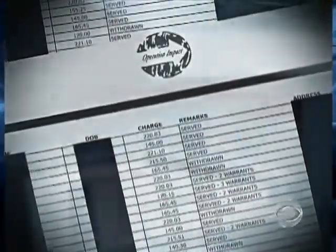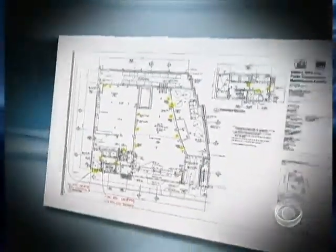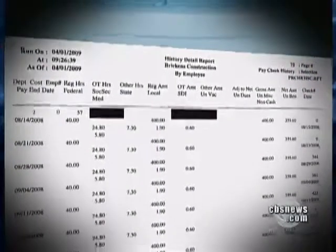From the sex crimes unit, we found detailed domestic violence complaints and a list of wanted sex offenders. On a second machine from the Buffalo PD narcotics unit, we found a list of targets in a major drug raid. The third machine, from a New York construction company, contained design plans for a building near Ground Zero in Manhattan, 95 pages of pay stubs with names, addresses, and social security numbers, and $40,000 in copied checks.